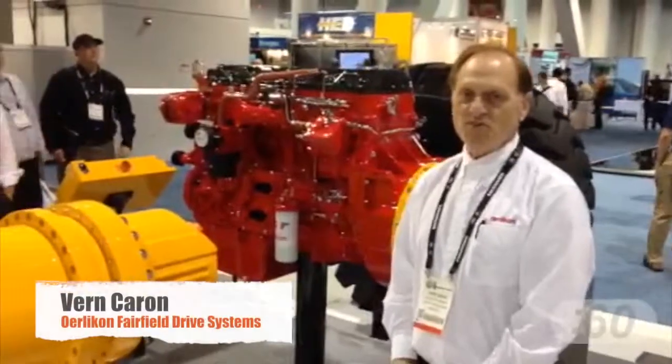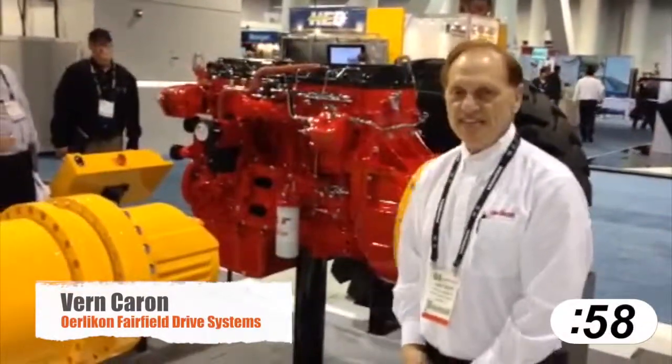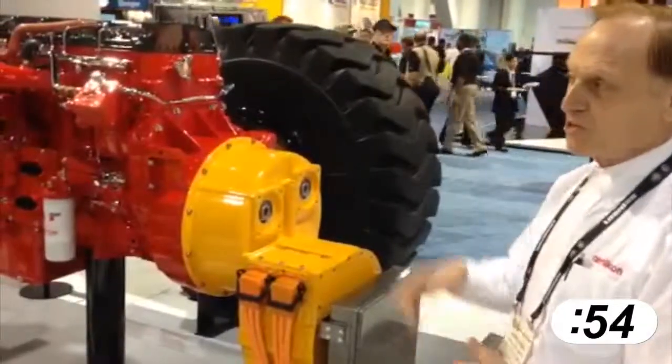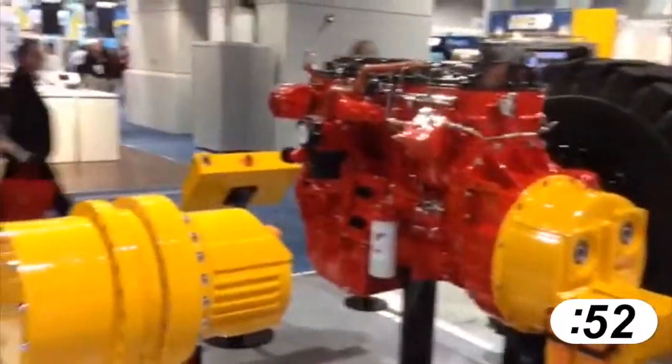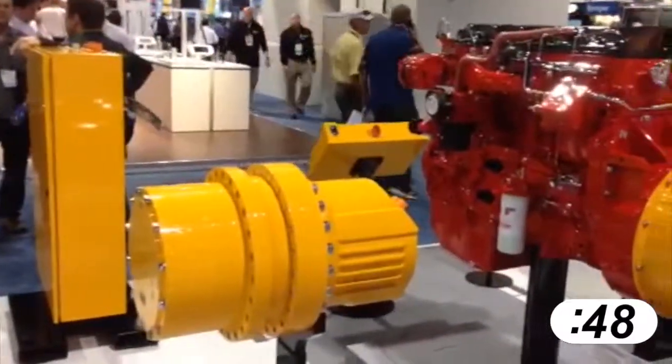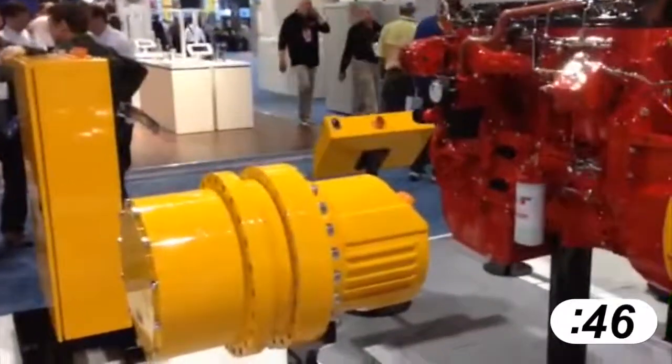I'm Vern Caron with Fairfield Manufacturing out of Lafayette, Indiana. This is a pure series electric system with energy storage via ultra-capacitors. It's intended for off-highway applications, our first application being a wheel loader.